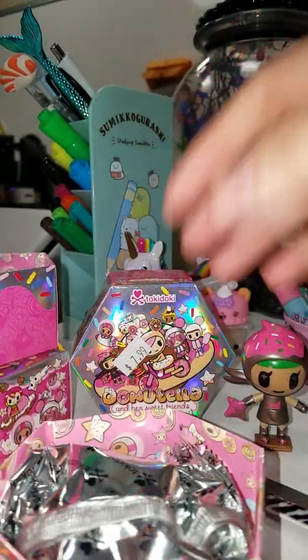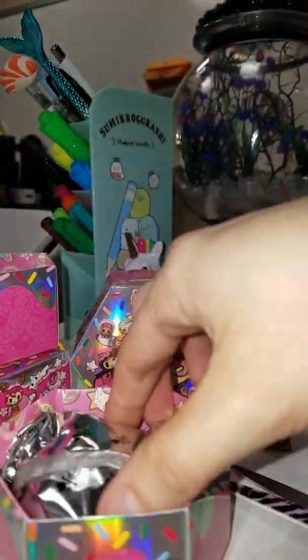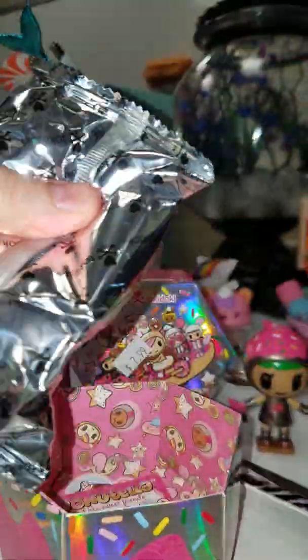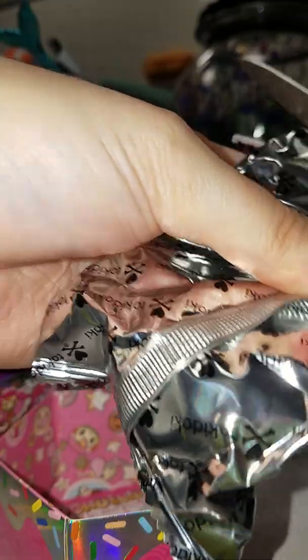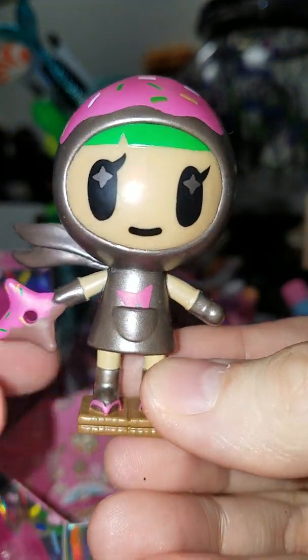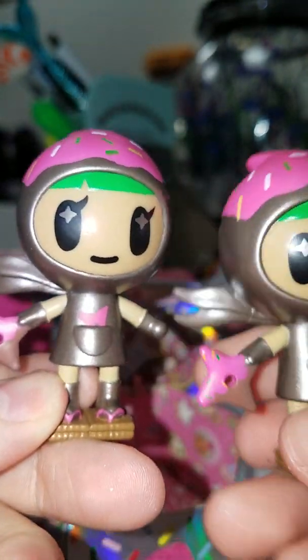Let's open the next one. There were some heavy ones but I grabbed a few of the lighter ones, thinking one of them could be the one I'm hoping for. Oh no, it's another duplicate — so now we have two Choco Ninjas.